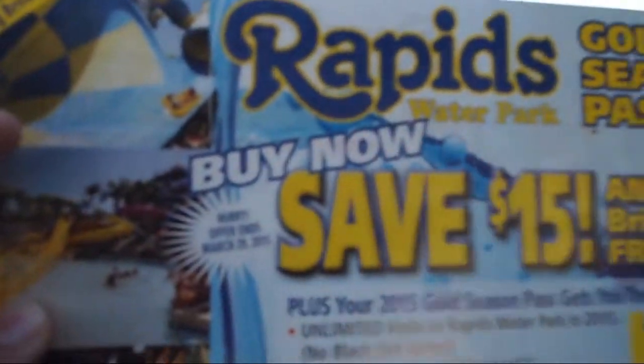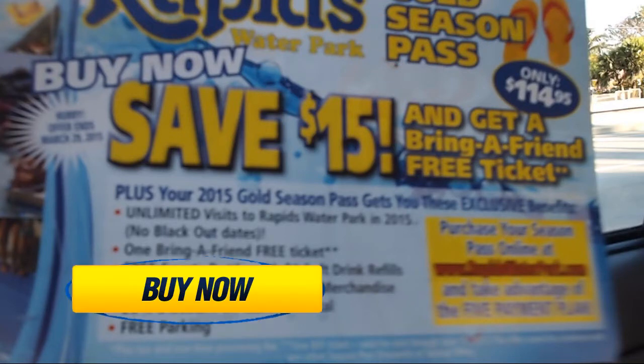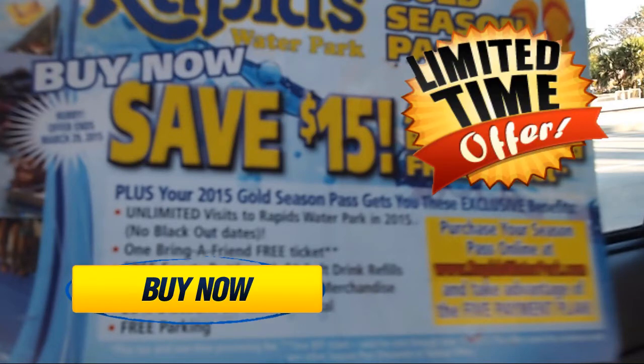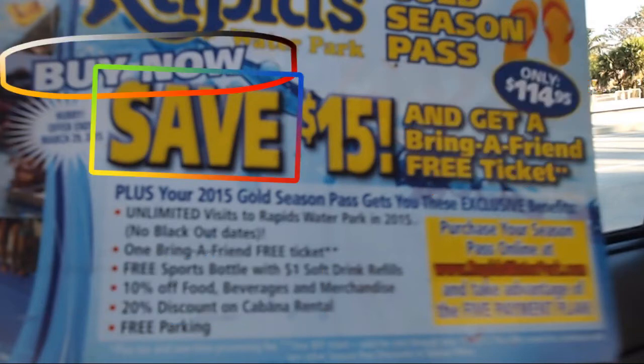So this Rapids ad uses a pressure tactic, something very common in advertising. Something you'll see when a store is liquidating or saying 'buy now,' 'limited time,' etc. As you can see, Rapids puts the action verbs — 'buy now,' 'save,' 'only' — all these things are in bold text and they jump right out of the page.